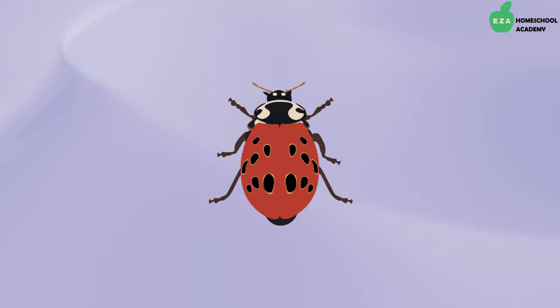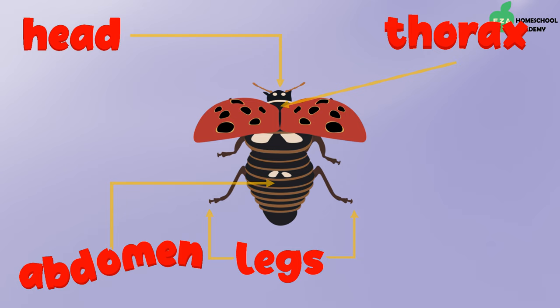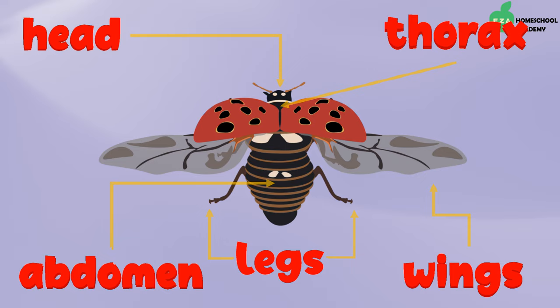Ladybugs are insects and have distinctive features. They have a head, a thorax, six legs, an abdomen, and wings. Their wings are actually hidden until they are ready to fly. The colored, hard shell that they are known for protects the body when they are not in flight.